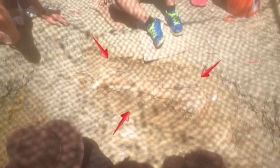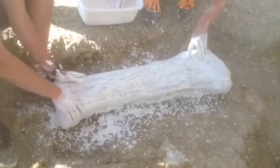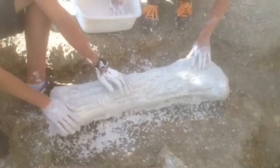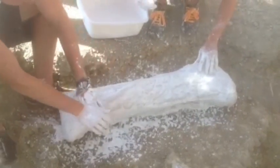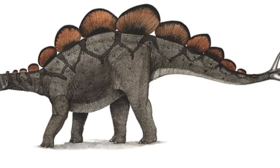Now that we have mapped this bone out, we can get it out of here. What we do is we make a protective cast that will protect it during transport. First, we get some burlap and then we get some plaster. We wrap it all around there and let it dry. Oh, you got it on me too. Lovely. Cheap shot.